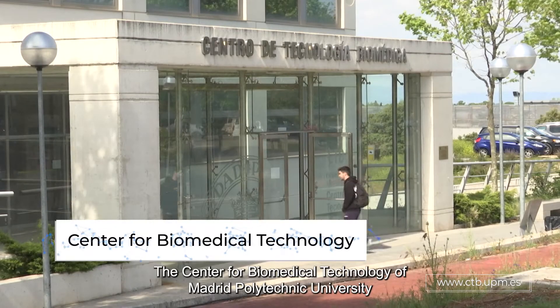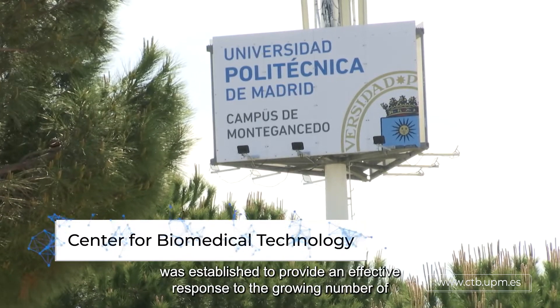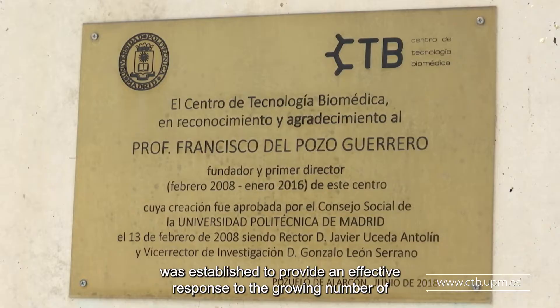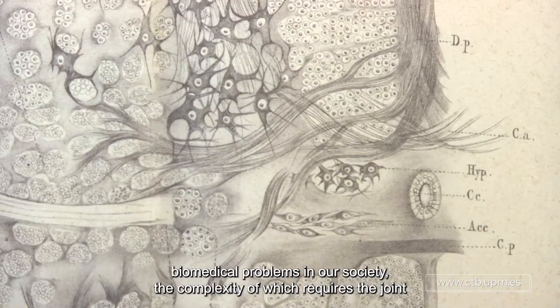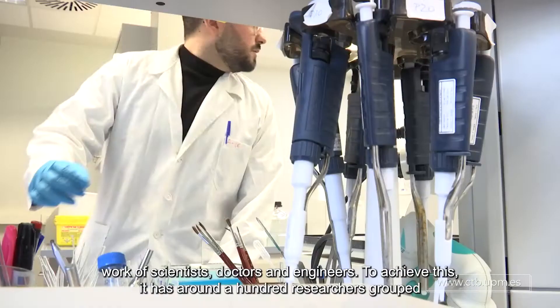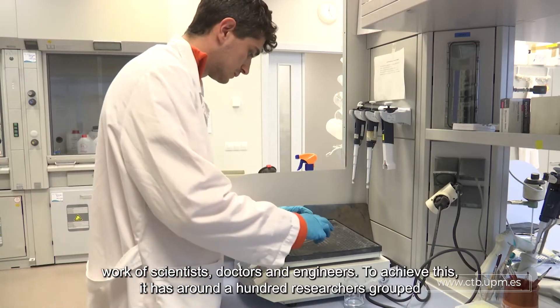The Center for Biomedical Technology of Madrid Polytechnic University was established to provide an effective response to the growing number of biomedical problems in our society, the complexity of which requires the joint work of scientists, doctors and engineers. To achieve this,